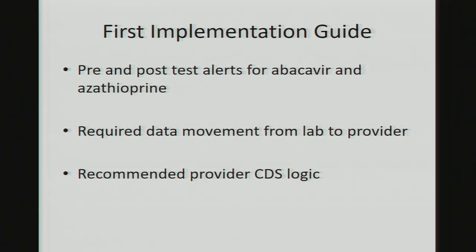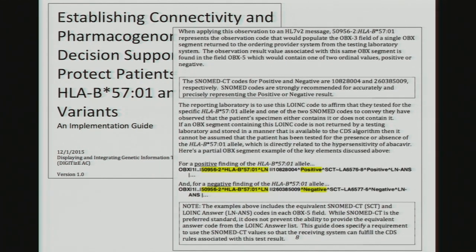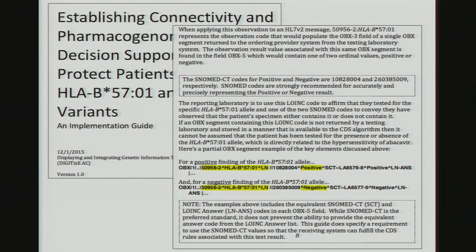Even if the knowledge is represented in highly structured form, you're limited in how you can deploy it if you can't match it to the appropriate data for the appropriate patient. A great deal of our focus was on specifying this and recommending CDS logic to be implemented by the provider. There's an enormous amount of detailed work needed to make these guides as simple as possible. I would say this would have been completely impossible without the work that CPIC does — both their guides and the organization's ability to help us answer otherwise incredibly difficult questions.